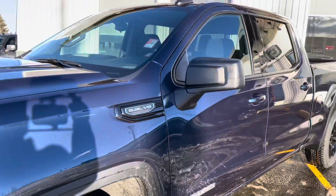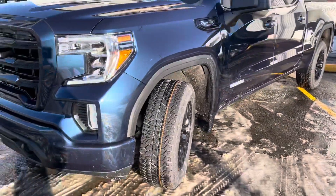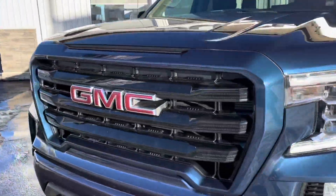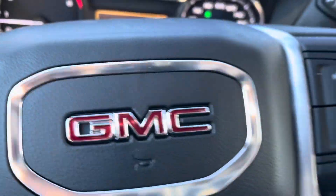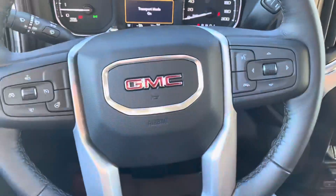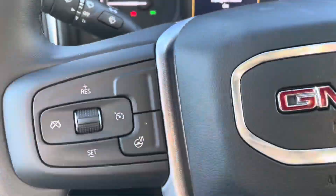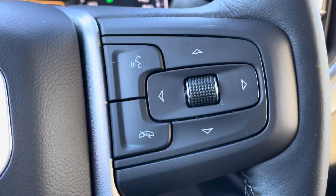5.3-liter V8 engine on this one, coming back around to the front. Next up we're going to do the interior on the 2022 GMC Sierra 1500 Elevation. On the steering wheel you've got heated controls, cruise control, audio controls, and Bluetooth.